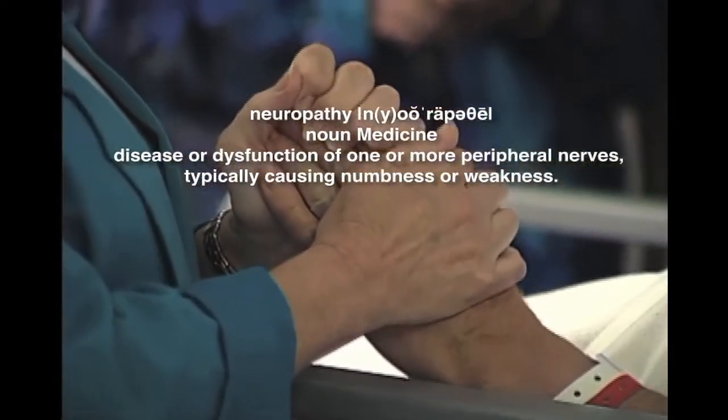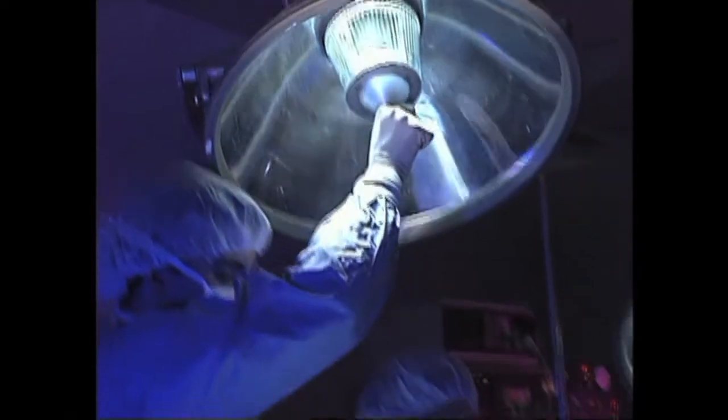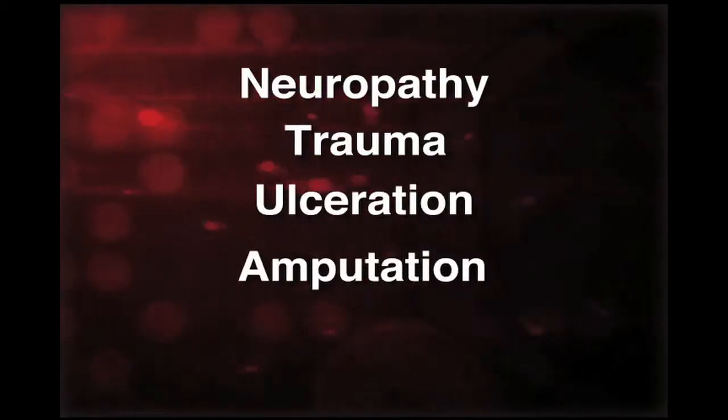Peripheral neuropathy is the most important factor leading to ulceration and subsequent amputation. After diabetes is diagnosed, the course is neuropathy, trauma, ulceration, and potential amputation.